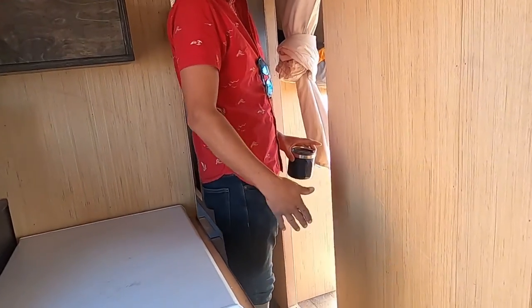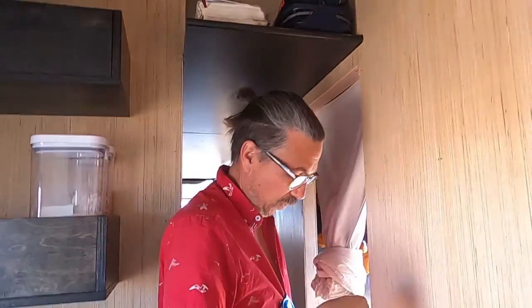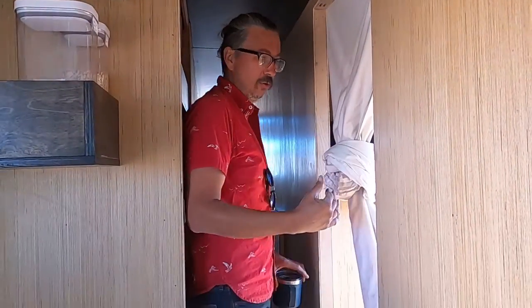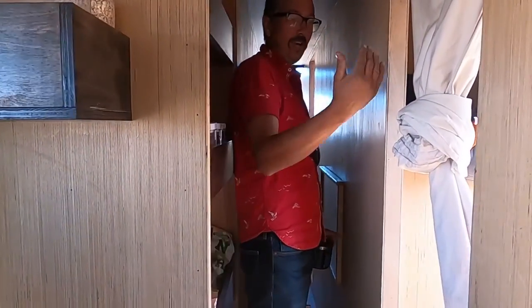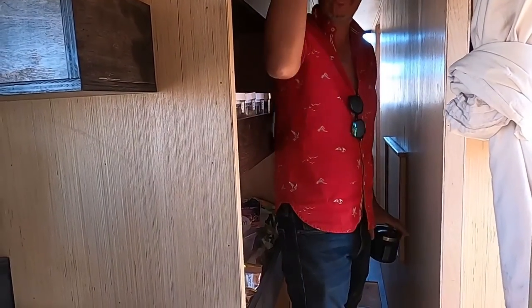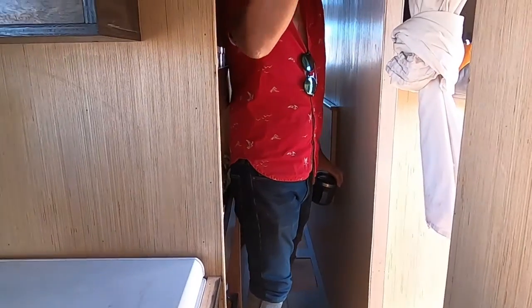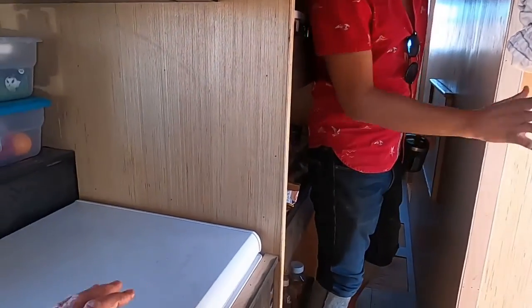Our fresh water tanks are underneath our bedrooms, which are marked by our second roof raise. In the rear section, in order to have enough room for our bunk situation — a bed above and a bed below, a little bit of storage — and the water tanks, we did that second roof raise. Chest freezer, chest fridge.